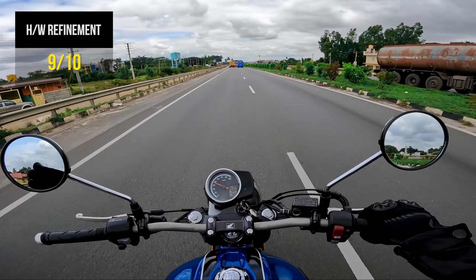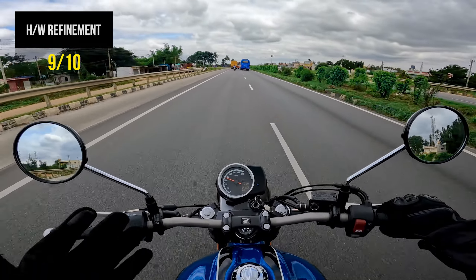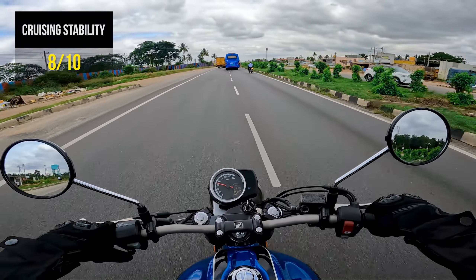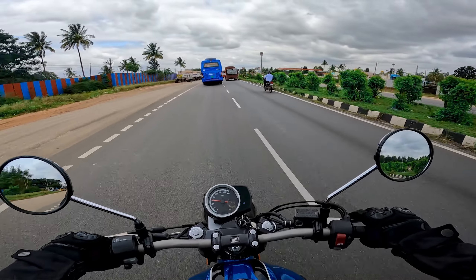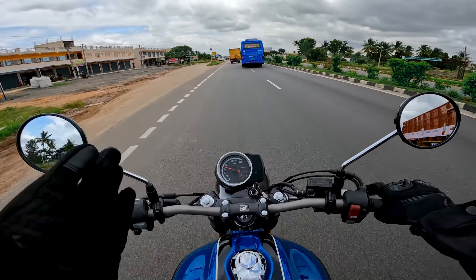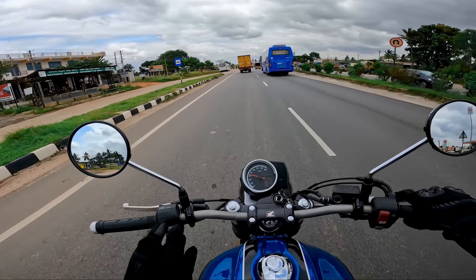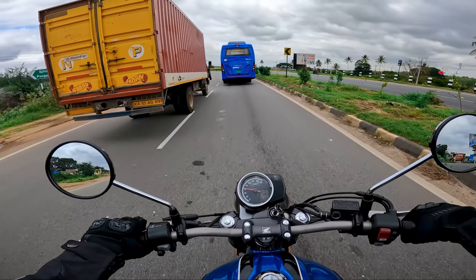The refinement levels are sky high — it's absolutely refined at all these speeds. The stability on the highway, even with some crosswinds, this motorcycle is not making any trouble. Today is a windy day. The weight distribution and how the motorcycle handles on the highway at all these speeds are good, and controlling the motorcycle is also good at these speeds.